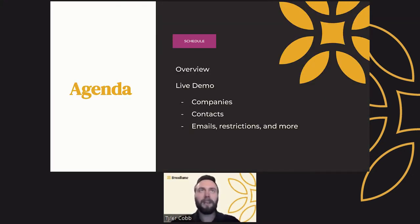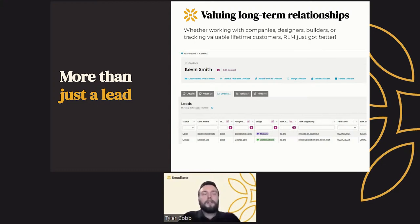I want to spend some time today going over an overview of what the customer management module is, in case some of you aren't super familiar with it, and then giving a live demo of how the companies, contacts, emails, and restrictions all work together to give you a much better full-view picture of your customers. Customer management is about being more than just a lead — not just a one-time touchpoint, but someone that's working with you over a long period of time. This could be a company, a builder, designers bringing you repeat business, or a loyal customer who comes back for every project.